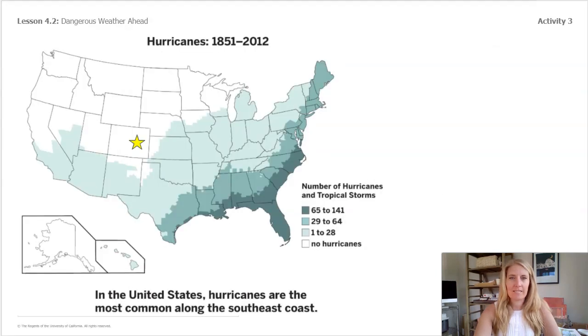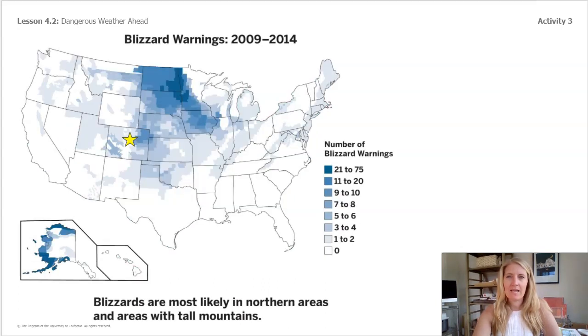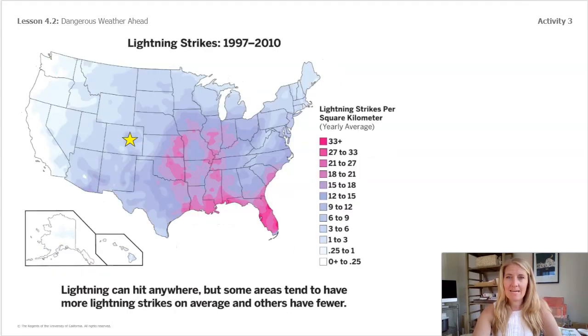Here is a map of the hurricanes. If I look closely I can tell that here in Colorado we are probably clear of hurricanes, which is really lucky. Now I'll take a minute and look at blizzards. It looks like there are blizzards all around the state, so I can probably predict blizzards are likely to happen here again. Our last map shows lightning. In Colorado it's less likely, but there are still some lightning strikes recorded, so I could predict that they will happen here but probably not as many times as blizzards.